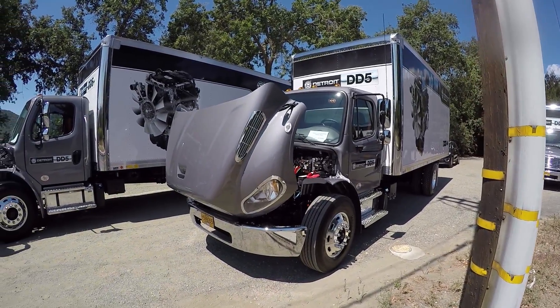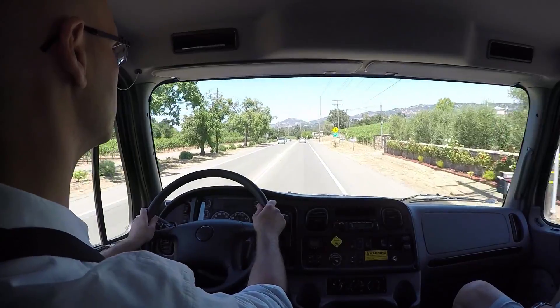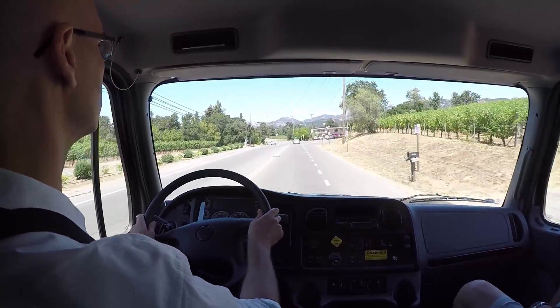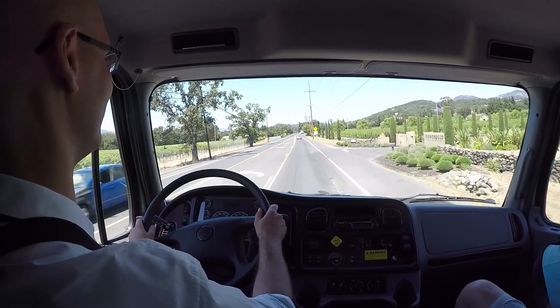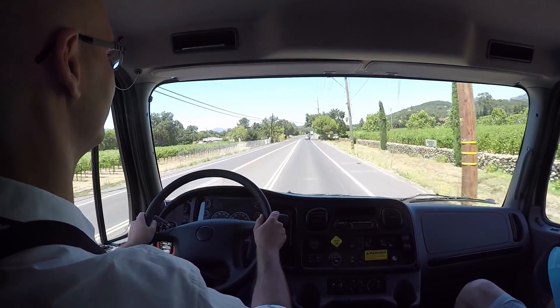We previewed it and detailed the Detroit production facility, but now Fleet Equipment finally got its hands on the new Detroit DD5 engine, outfitted in the Freightliner M2106. Come along as we dive into the specs and put the new engine through its paces on this episode of On the Road.